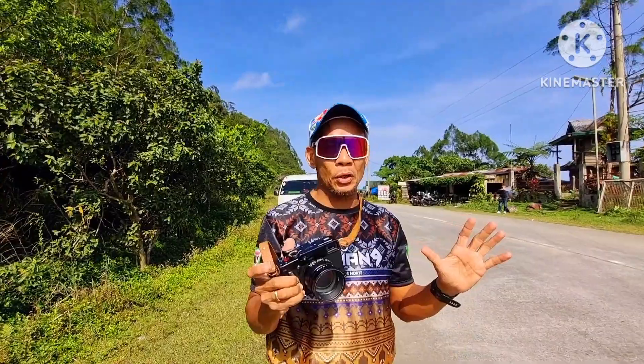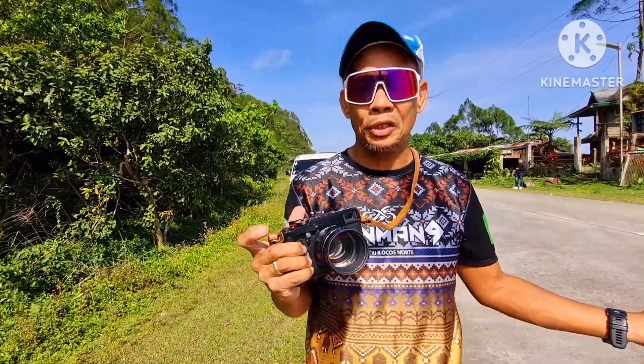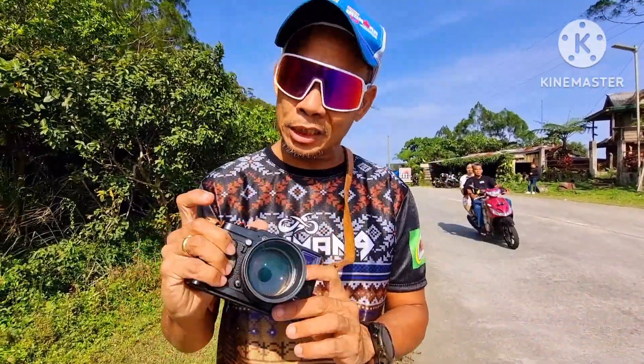Hello, good afternoon out there. This is Dong. This is a Fujifilm X-Pro1. Is this still relevant in 2023? Or just your typical classic vintage digital camera from the yesteryears? Let's discuss and see what are the original features of this camera so that we can determine whether it's still relevant or just your average vintage old-fashioned digital camera.